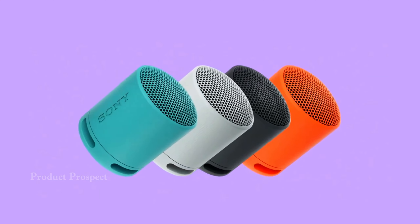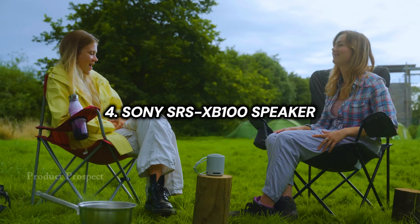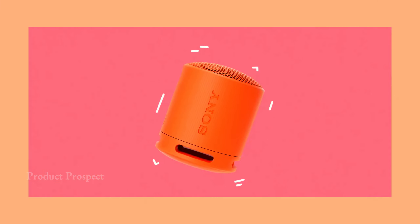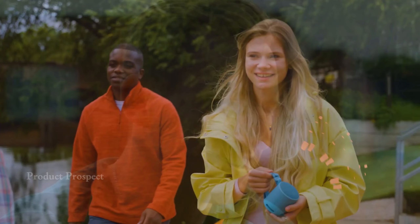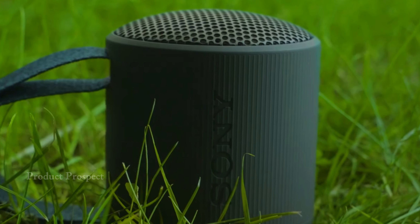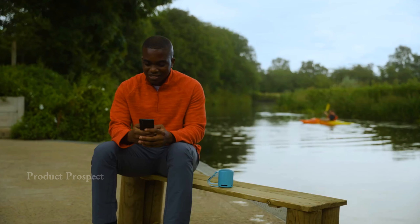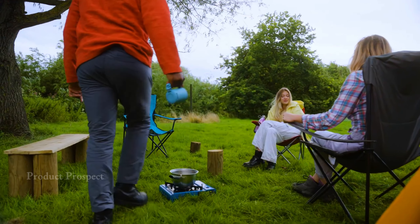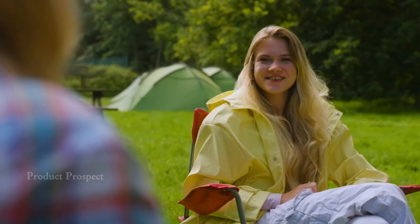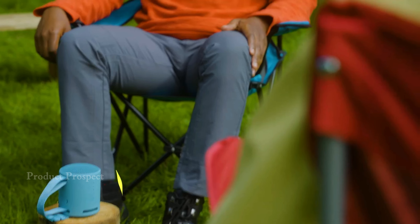Meet Sony's latest pocket powerhouse, the XB100 Bluetooth speaker, ready to bring the party wherever you go. What's new for 2023? Sony didn't hold back — it's got a fresh Bluetooth chipset, slightly crisper sound, and even better speakerphone performance. This little guy is not just portable; it's a dust and waterproof champ with an impressive IP67 certification. Just like its predecessor, the SRS-XB13, it promises a solid 16 hours of playtime at moderate volumes and charges up lightning fast with USB-C.